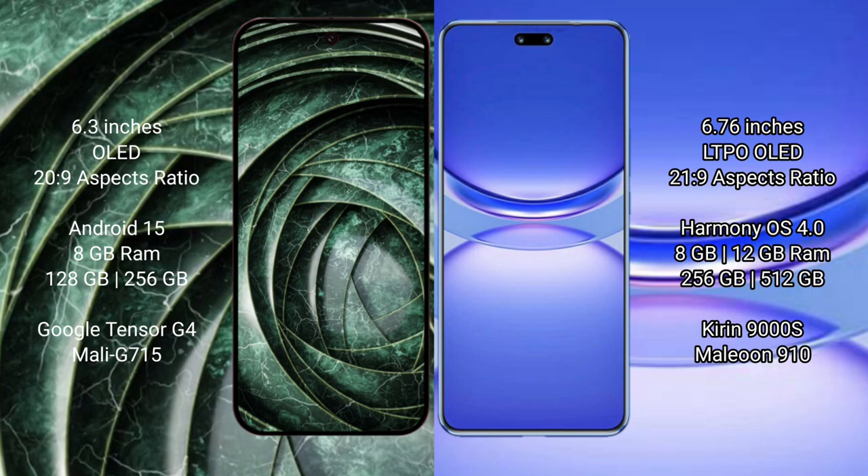Google Pixel 9a runs on the Android 15 operating system, while Huawei Nova 12 Pro runs on the HarmonyOS operating system. Google Pixel 9a comes with 8GB RAM and 128GB or 256GB internal storage, powered by the Google Tensor G4 processor with a Mali GPU.